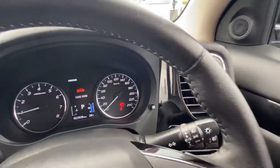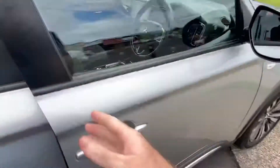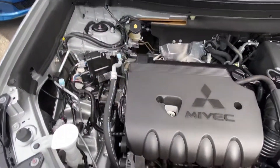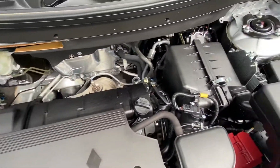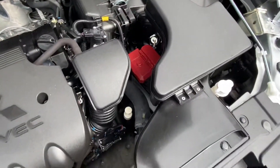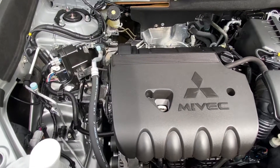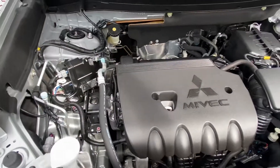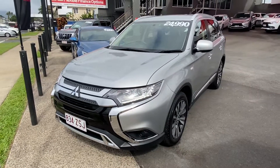Popping open the bonnet and having a look underneath the engine — very clean and tidy under there, nothing like red dust or anything. There are no major knocks, rattles, or squealing of the belts, so it's running nice and smooth. That was our virtual tour of our 2019 Mitsubishi Outlander. I hope you enjoyed — thank you.